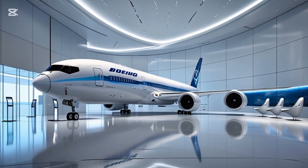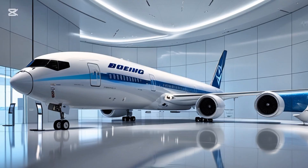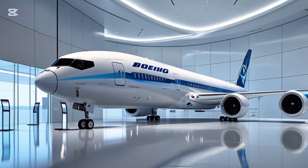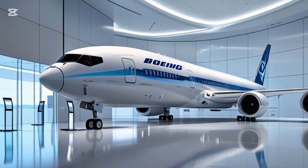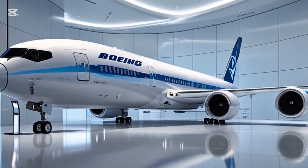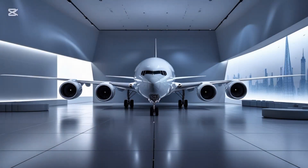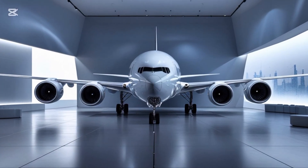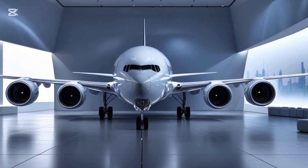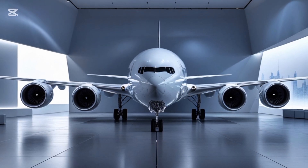For aviation geeks and engineers, the 777X is also a showcase of innovation. From its composite wings and giant engines to the folding wingtips and digital cockpit, it brings together the best of modern aerospace engineering into one machine. Watching one of these jets take off is an impressive sight — quiet, smooth, and powerful. It truly represents the future of long-haul aviation.